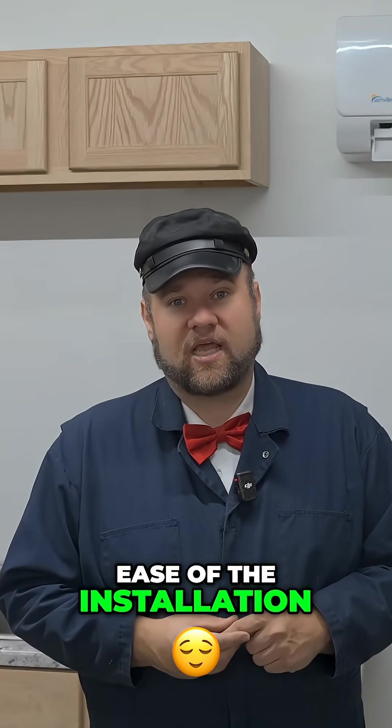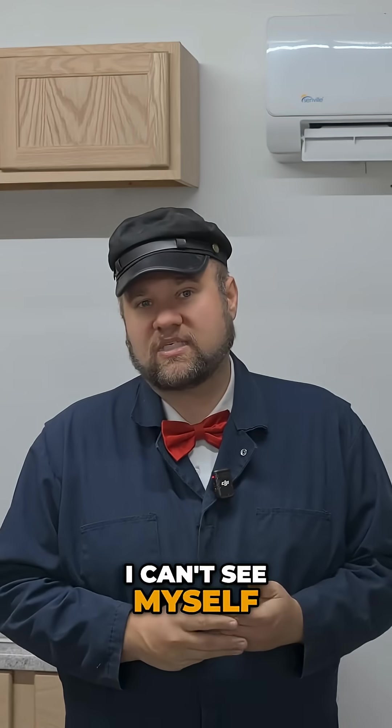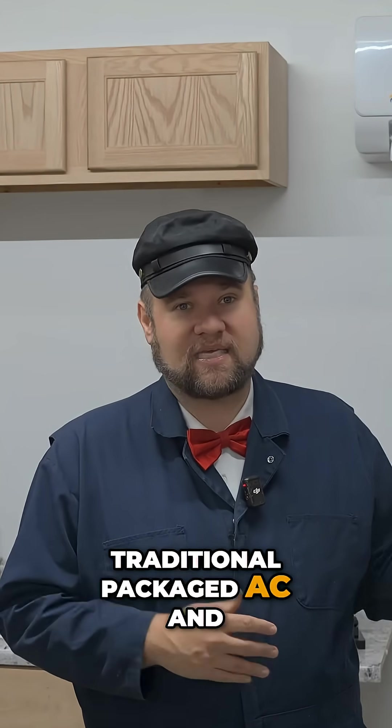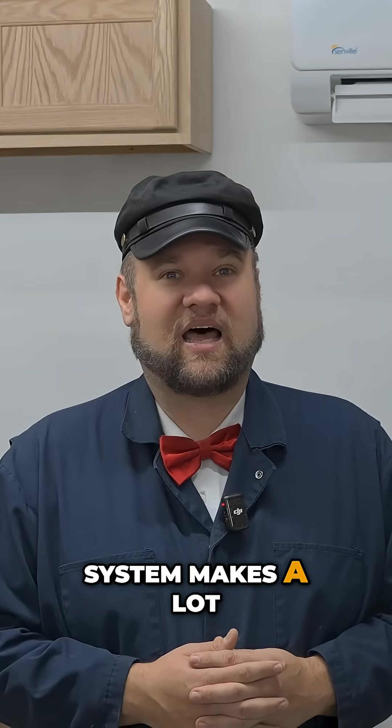In the end, for the price and ease of installation, the use case for traditional packaged machines, I think, are dwindling. I can't see myself ever really buying a traditional packaged AC and furnace ever again. A Senville mini-split system makes a lot of sense.